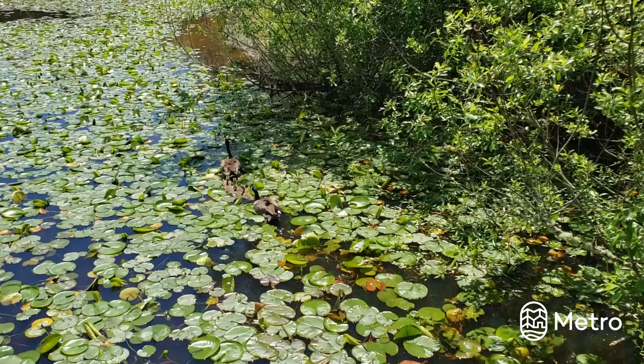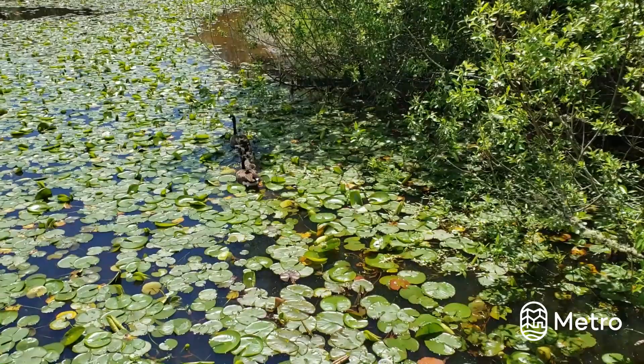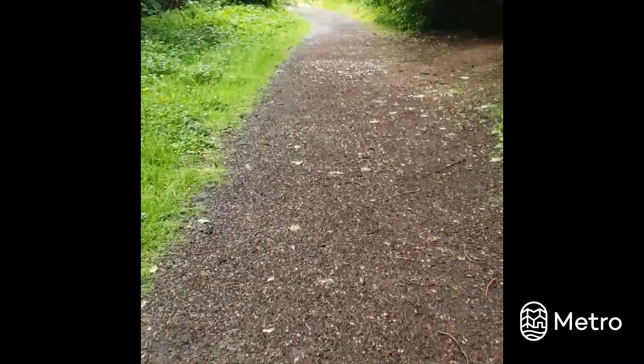These wetlands serve as a nursery for more than just tadpoles. Waterfowl, insects, and other amphibians all rely on these shallow waters to sustain their next generations. Pretty cool. Let's keep walking.